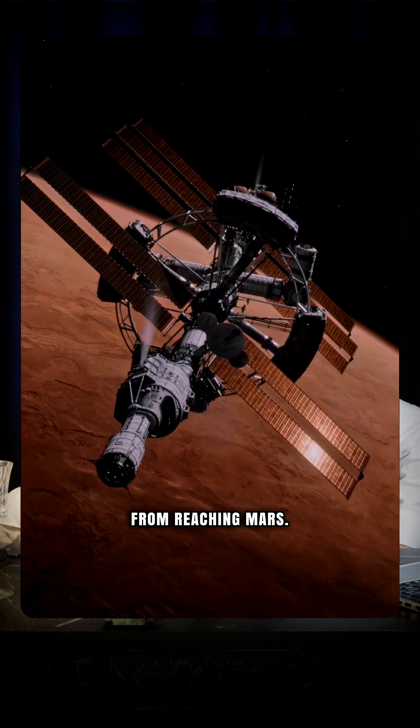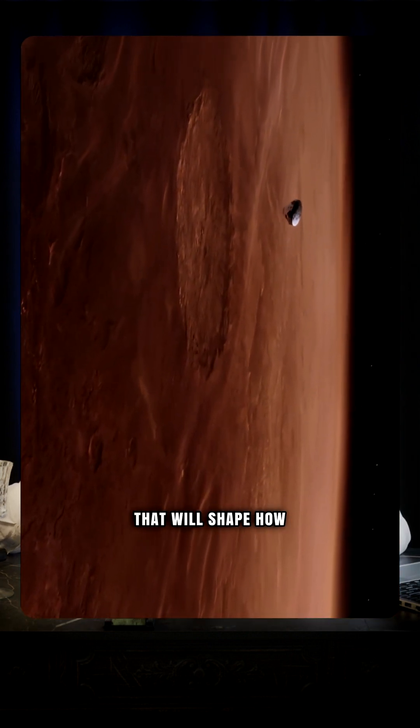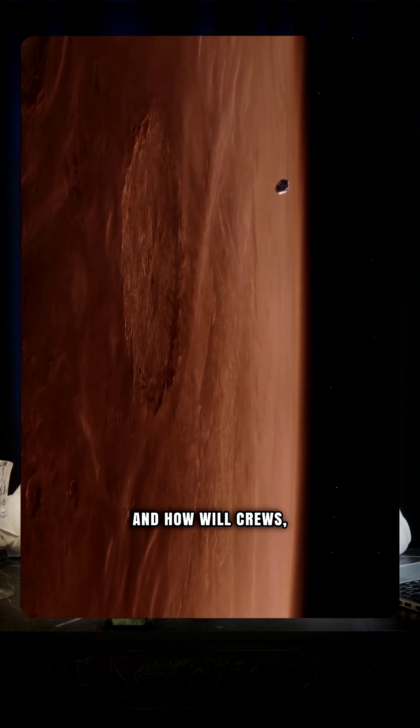So radiation will not stop us from reaching Mars, but it's a constant and serious threat that will shape how spacecraft are built and how we live inside them.